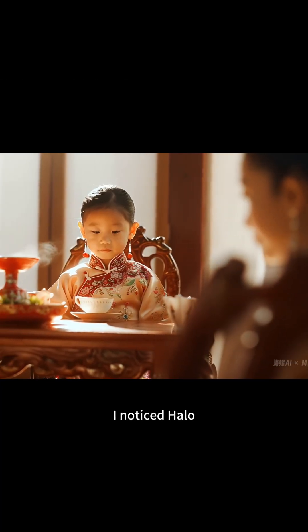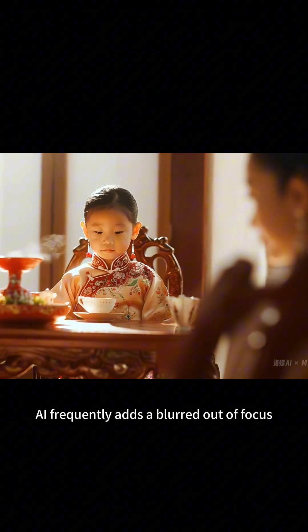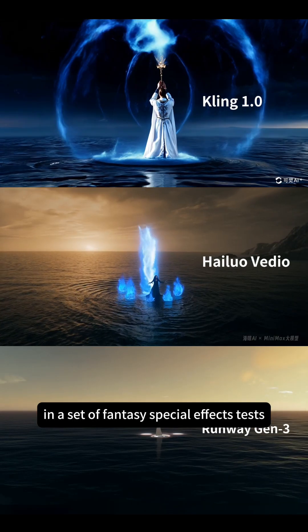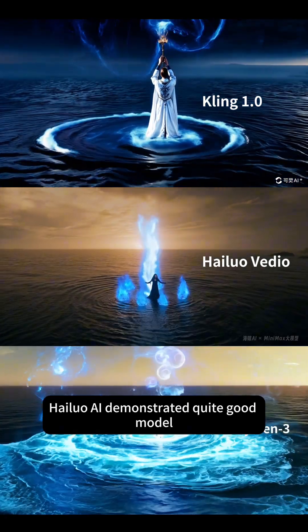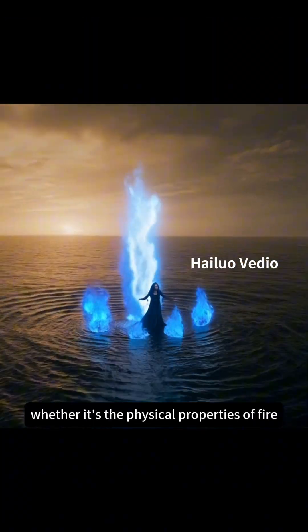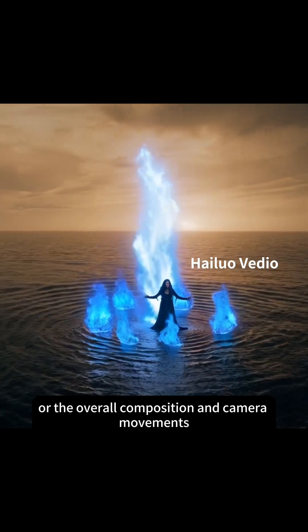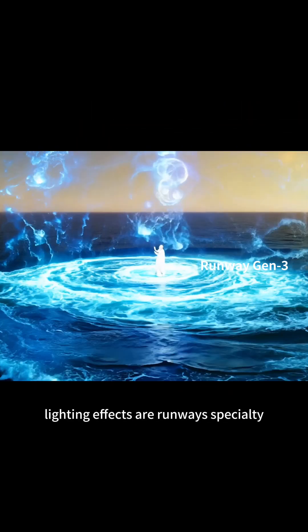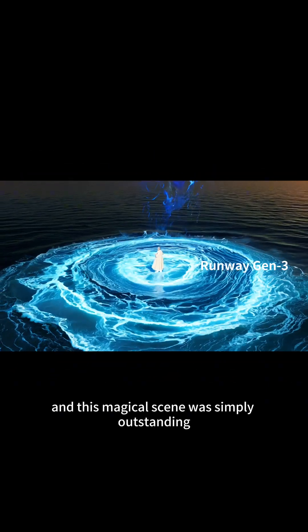During the test, I noticed Hilo AI frequently adds a blurred, out-of-focus object in the foreground, which is clearly a nod to some cinematic narrative techniques. In a set of fantasy special effects tests, Hilo AI demonstrated quite good model generalization abilities. Whether it's the physical properties of fire or the overall composition and camera movements, it performed well. Unfortunately, lighting effects are Runway's specialty, and this magical sea scene was simply outstanding.